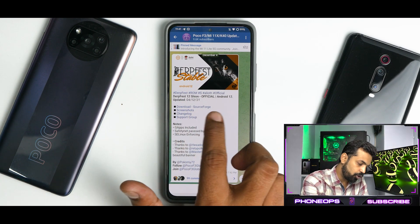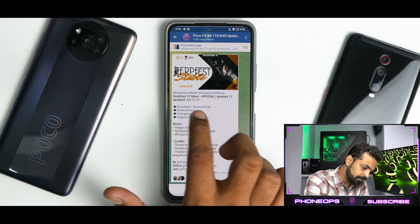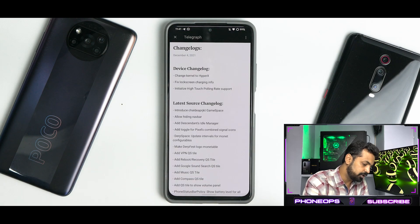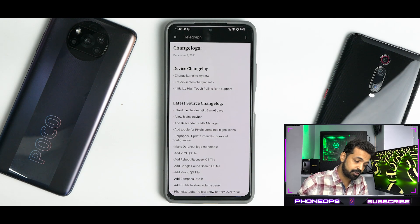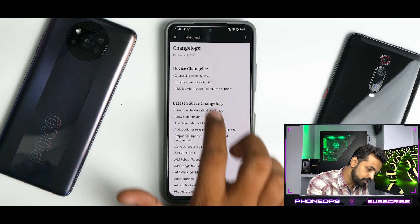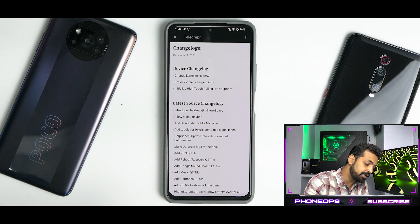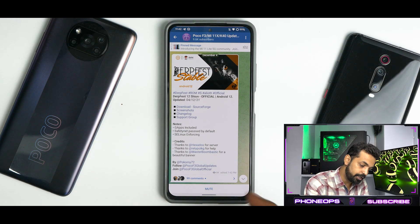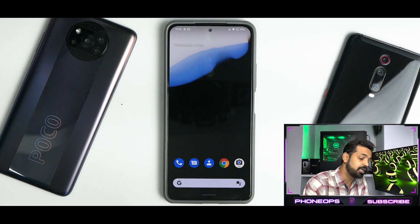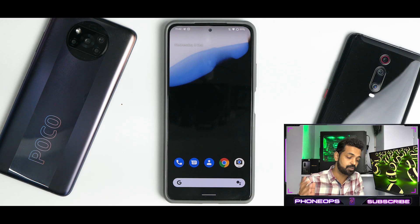So let's see what we have here. DerpFest ROM, official, DerpFest 12, official Android 12 stable. Now the changelog: change kernel to HyperX — this is my first encounter with HyperX, so we'll see how that goes. Fix lock screen charging info. Initialize high touch polling rate support — that is 180Hz touch sampling rate. The source changelog is long so we're not going to go through all of that. Note says: Gapps included, safety net passes by default, SELinux status is enforcing.